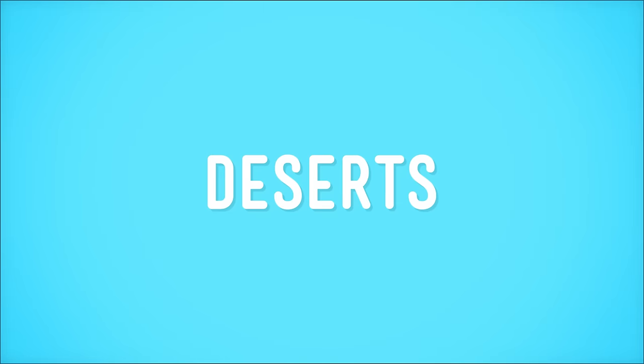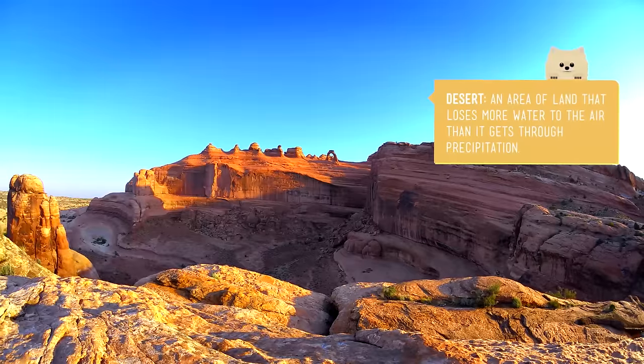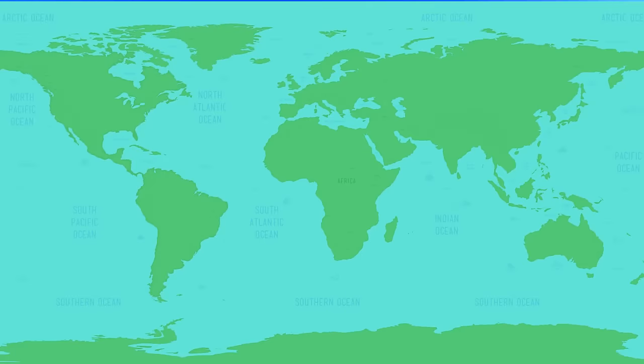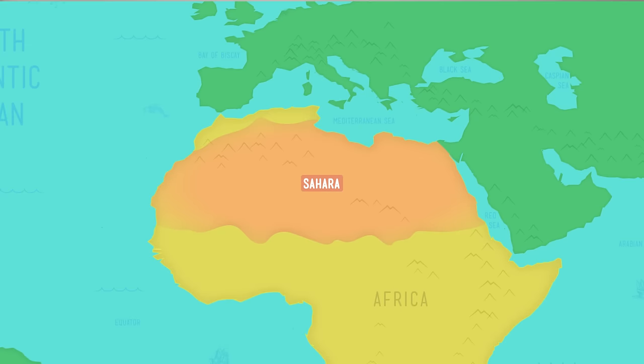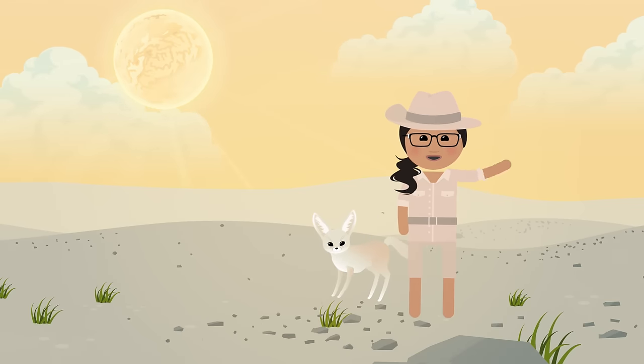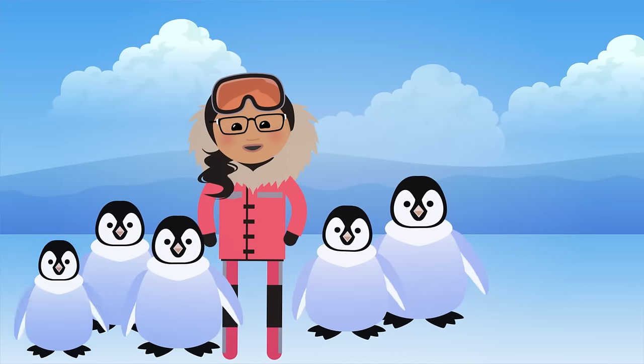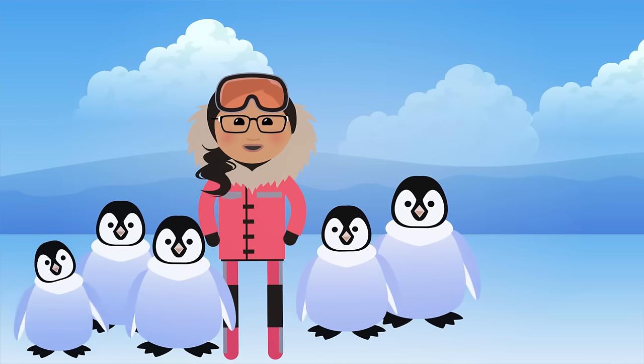Hot is definitely a good term to describe another kind of landform: deserts. Deserts are landforms that lose more water to air than they get through rain, snow, or other kinds of moisture. The world's largest desert is the Sahara in northern Africa, where daytime temperatures can climb to a sweltering 55 degrees Celsius. But the cold temperatures in Antarctica also qualify — Antarctica is actually considered to be a desert too. Penguins in the desert — who knew?